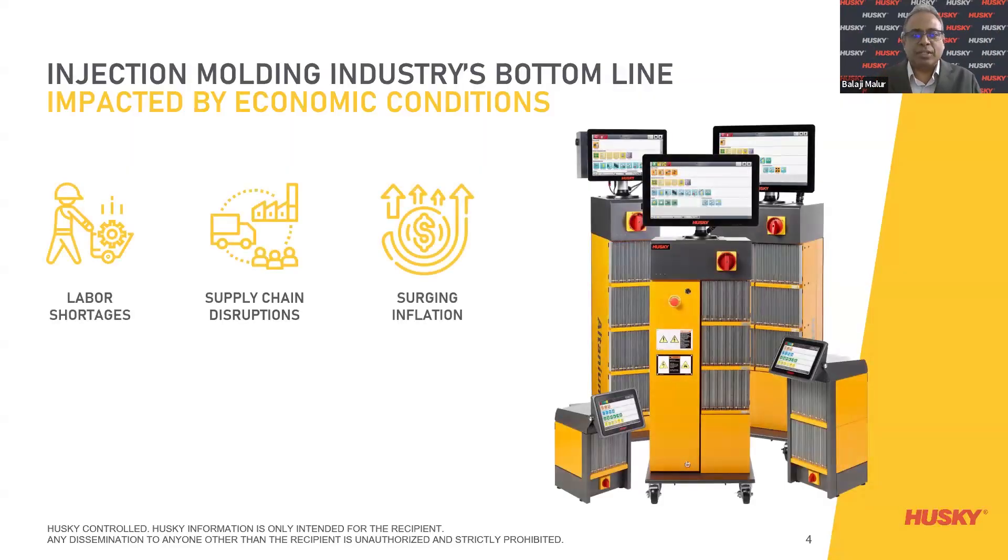In the injection molding industry, the bottom line is impacted by economic conditions — labor shortages, supply chain disruptions, and surging inflation — all making sure that everything runs on time. These factors have eroded bottom lines, leaving injection molders scrambling to offset the impact. Everything should be under consideration, including hot runners, which are sometimes ignored. We focus more on the machine, more on the mold — but hot runners and controllers matter too. That's not true that any controller will do, and that's what I'm going to explain today.